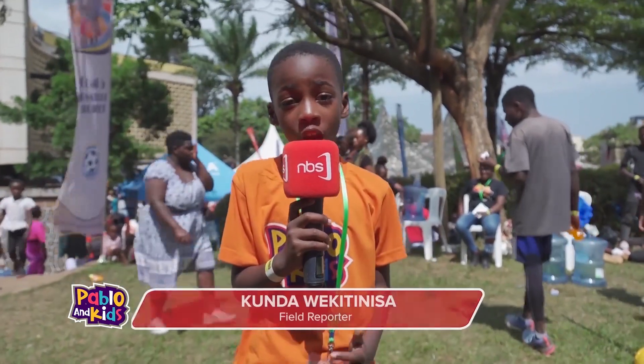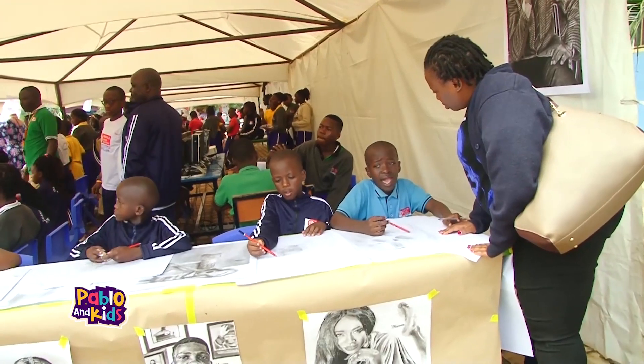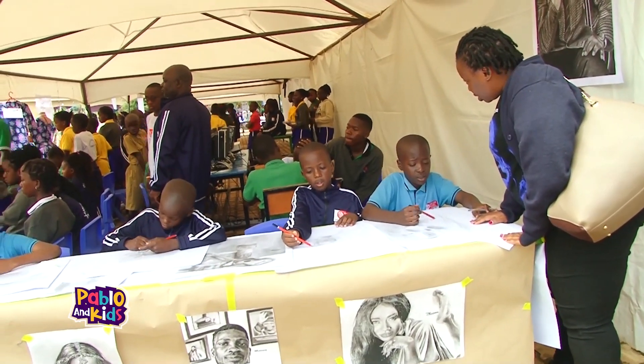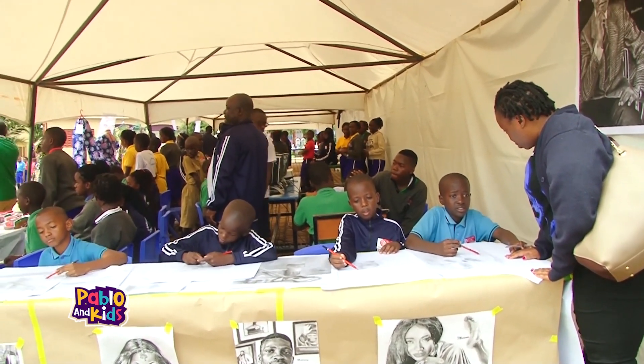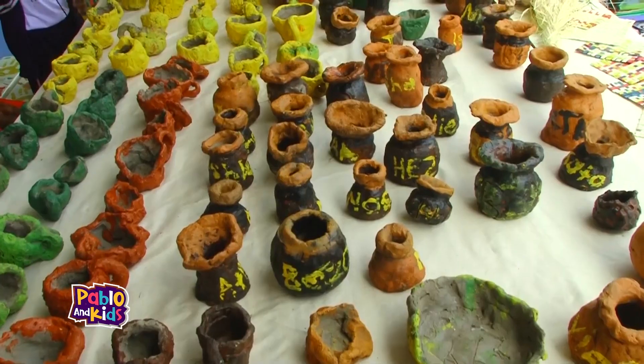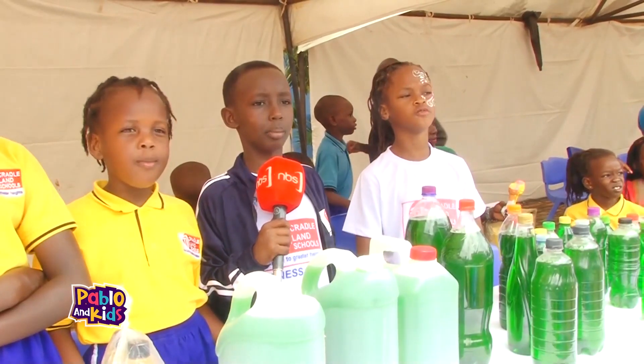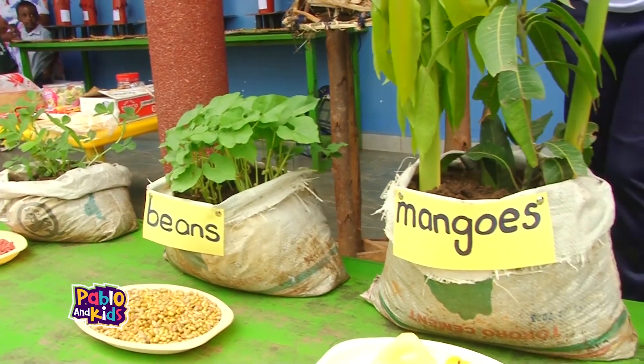Welcome to another episode of Pablo and Kids. I'm your field reporter, Kunda. The sun was shining bright as we arrived at the Kredo Ladd Nursery School. We were greeted by a vibrant display of crafts, art, tailoring, liquid soap, and beautifully cultivated plantations.